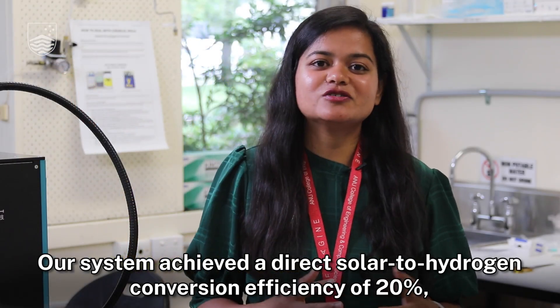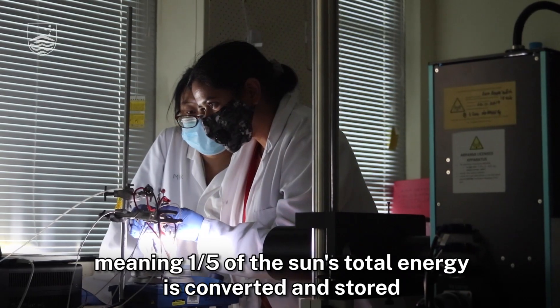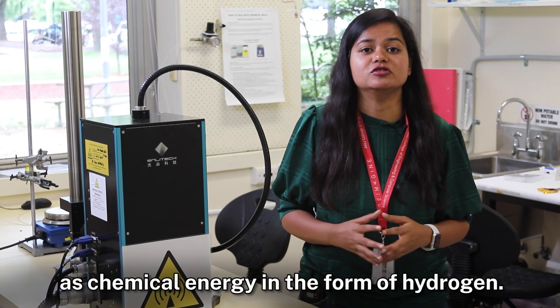Our system achieved a direct solar to hydrogen conversion efficiency of 20 percent, meaning one-fifth of the sun's total energy is converted and stored as chemical energy in the form of hydrogen.